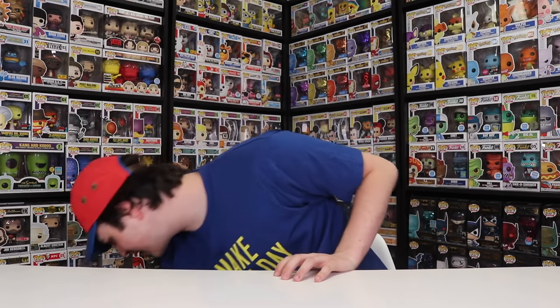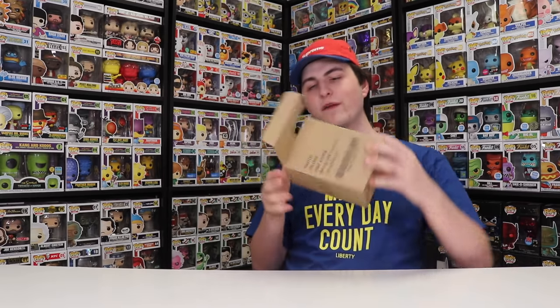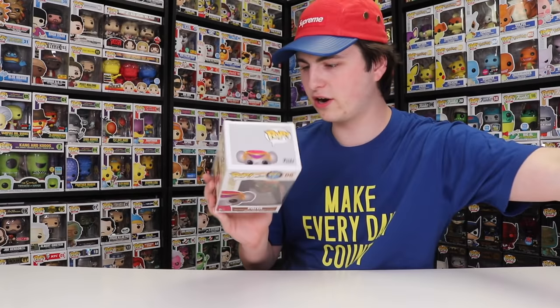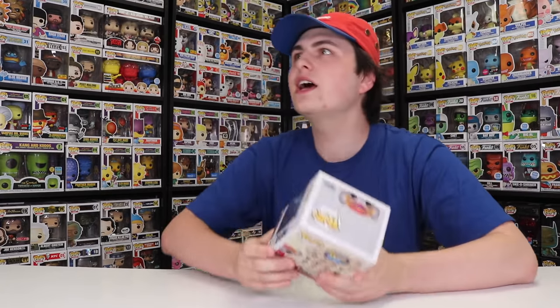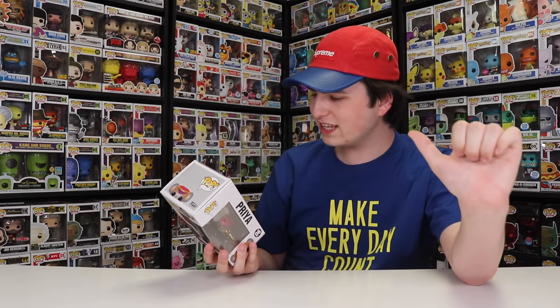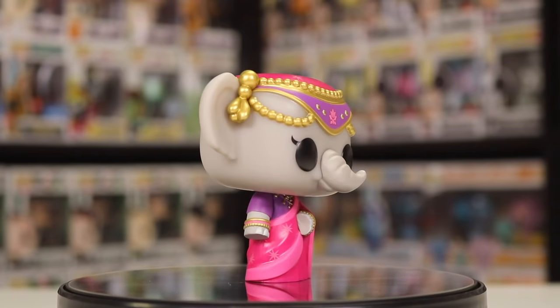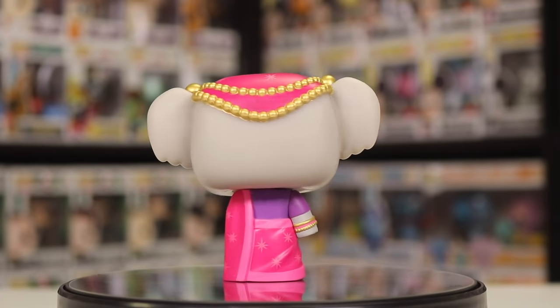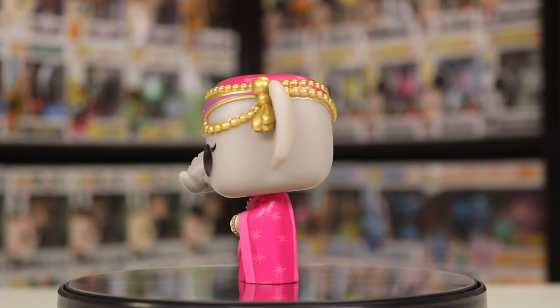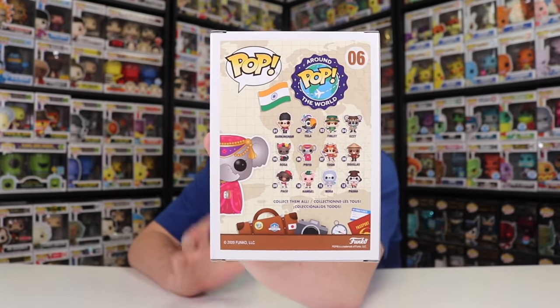Next up we have a couple smaller figures. This is Priya from India — the Pop Around the World figure. I did miss one of them; I think I have all of them up to Toshi. Finley, Ozzy, and Rosa are stuck at the post box right now, but at least I could get this one to secure one more out of the set. Toshi is one of those ones that I missed on the Funko shop — the only one I think that's sold out besides Barkingham. Barkingham was the first figure, so I can totally see why that one sold out.